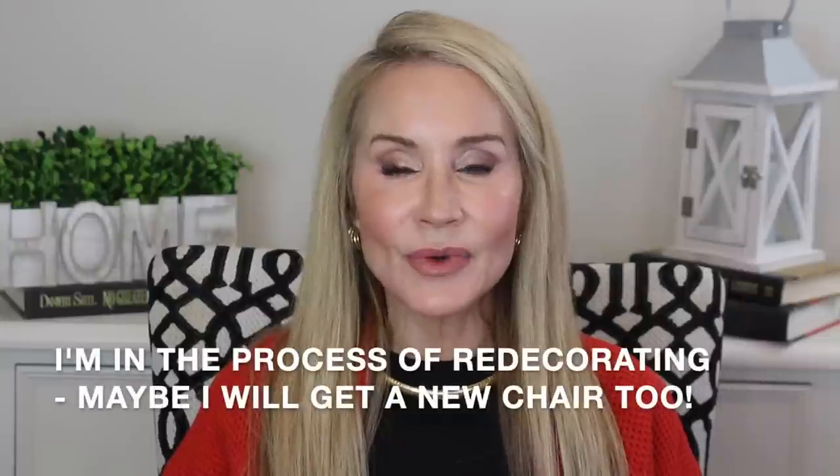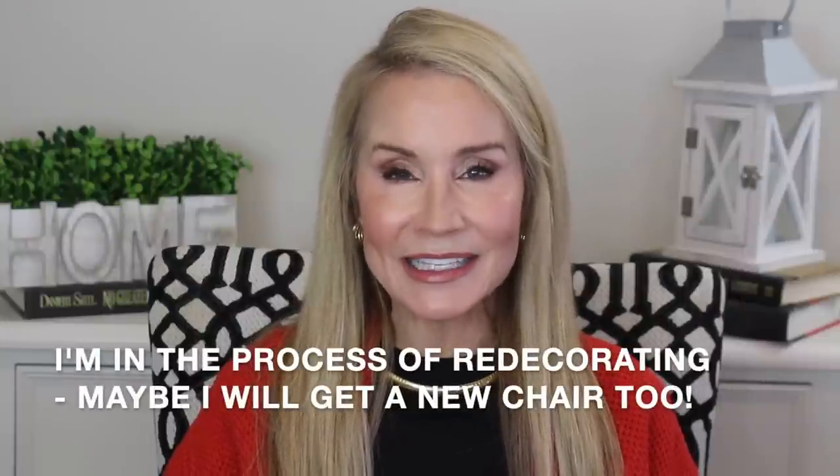A little housekeeping — you may notice I don't have anything directly behind me. A couple of viewers said the picture was a little distracting. Let me know in the comments if you prefer it with or without the gray floral picture. Viewers have also requested I show my outfits with links. I'm wearing an Amazon batwing red sweater for about $35, Levi's straight 724 jeans, and jewelry is linked below.